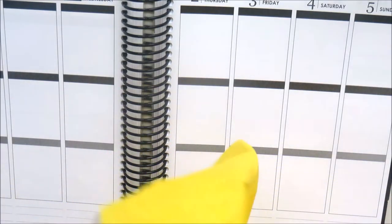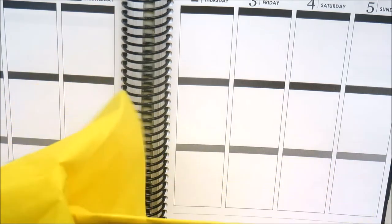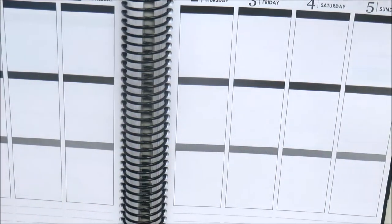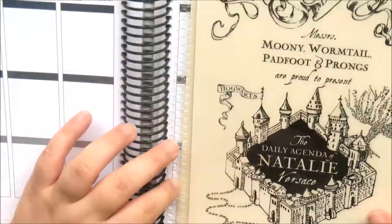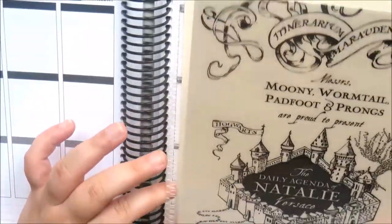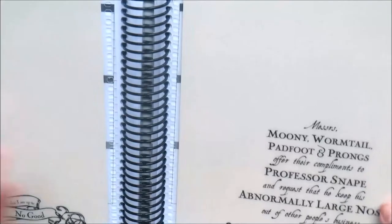It came so nicely packaged. I got the Marauders Map planner cover from Sticky Beans. I think it's gorgeous and you can personalize it with your name. It's on a sort of satin shiny paper. The inside says 'I solemnly swear that I am up to no good.'